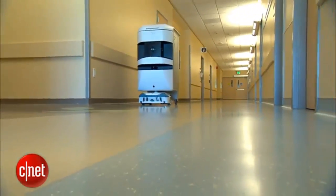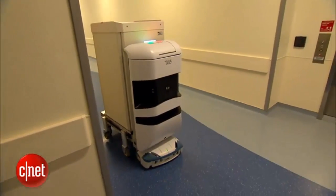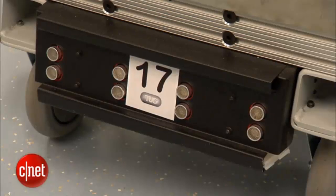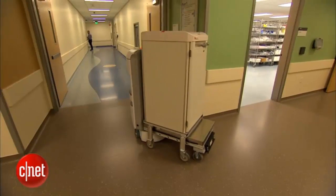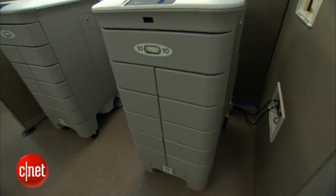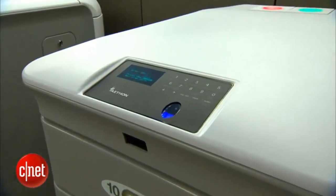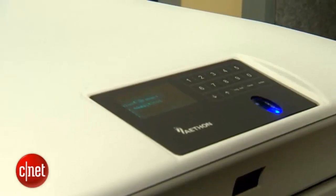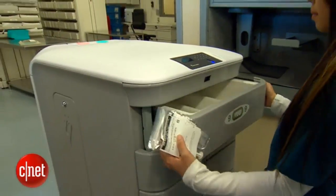All of the robots have the building's floor plans embedded into their systems. They're also outfitted with more than 30 sensors — a camera, sonar, lasers, and infrared. Those four components allow the robot to sense the size of the corridor and make sure the right patient gets the right medications.